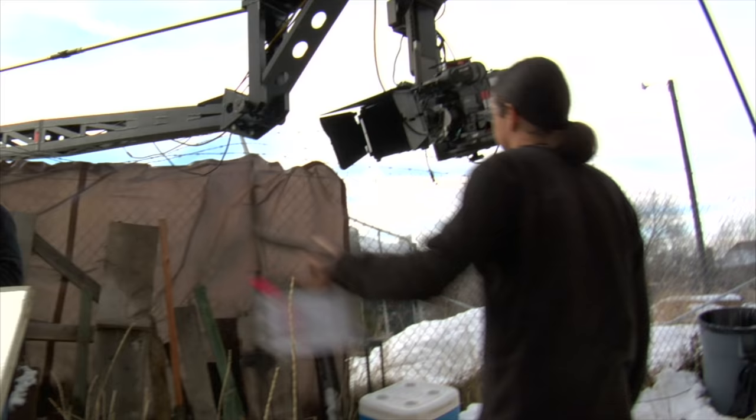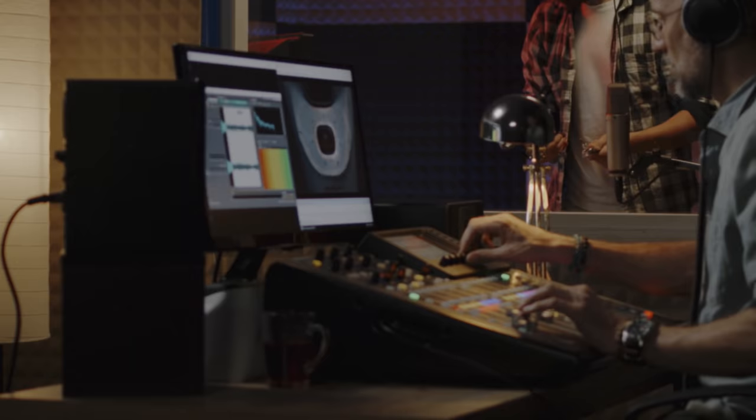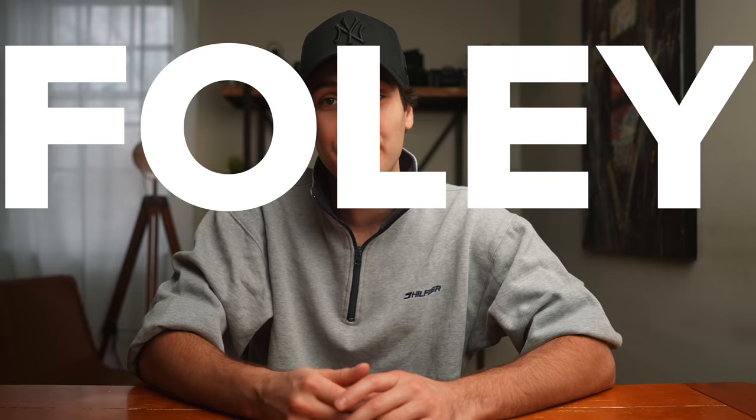What you just saw there is a demonstration of a little technique known as recording Foley. Capture a video clip with some sort of action, then later record some audio to be paired with that action, put it together, and congratulations — you're well on your way to becoming a Foley artist.